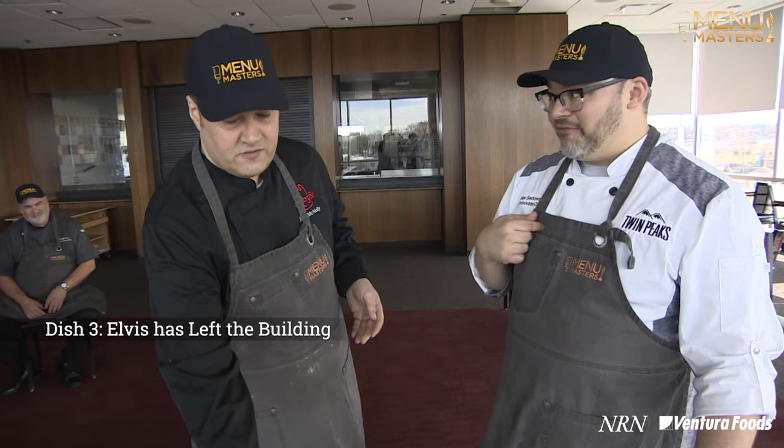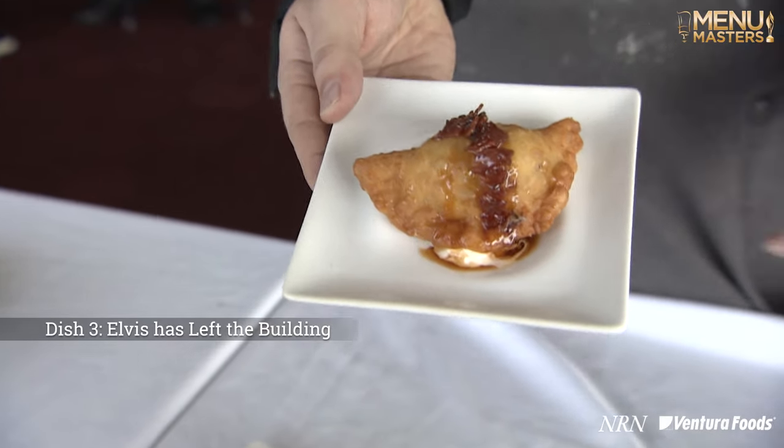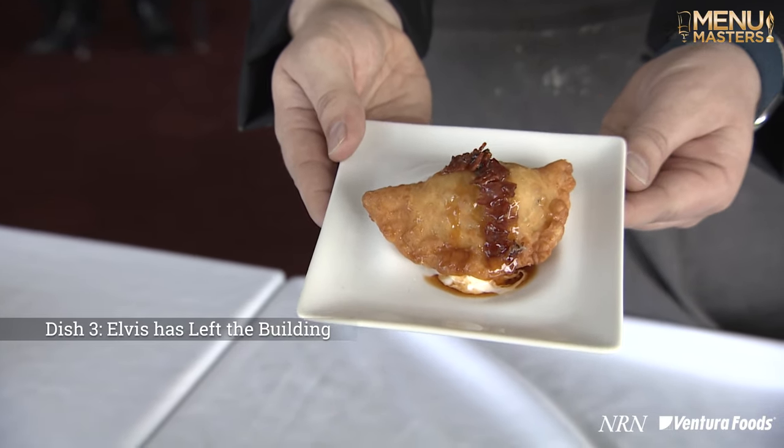And then my favorite out of all of them that we did — we're calling this Elvis Has Left the Building. It is a fried pie filled with bourbon marshmallow fluff, pistachio, and peanut butter. And then we were playing around with that bacon jam sort of thing, but instead we made it with Soprasada.